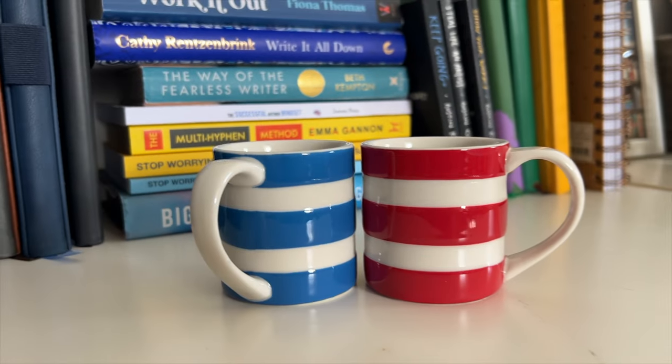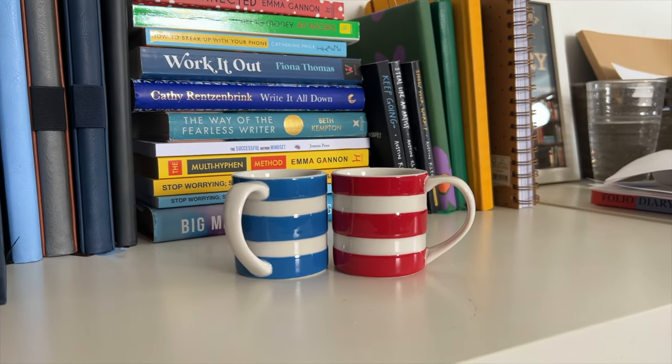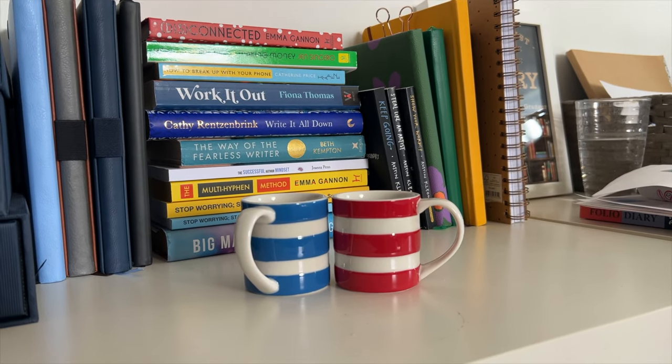I forgot to mention my mugs — how important they are to me in terms of fueling me, hydrating me and just looking pretty on my desk. This is Cornish ware that I really, really love at the moment. So that's everything I have on my desk that helps me be productive, focused, motivated and inspired. Thank you for watching.